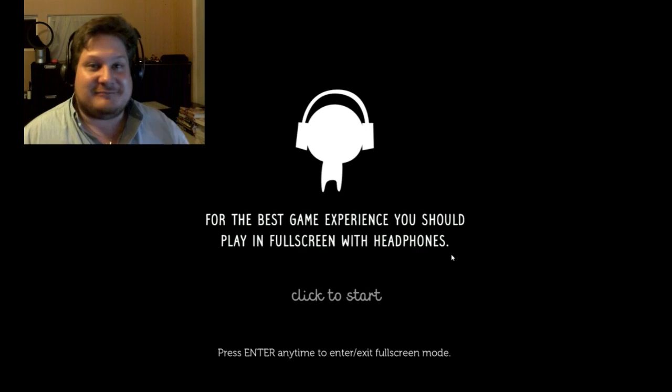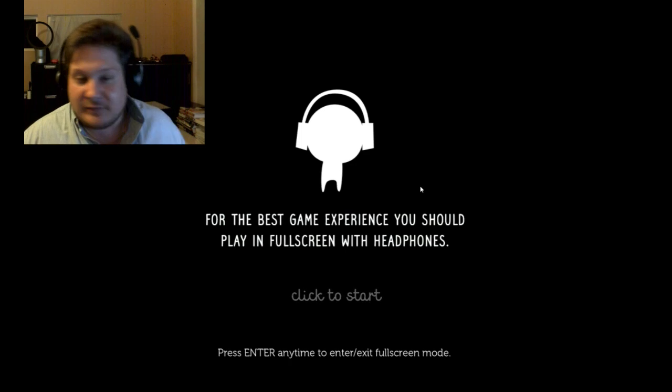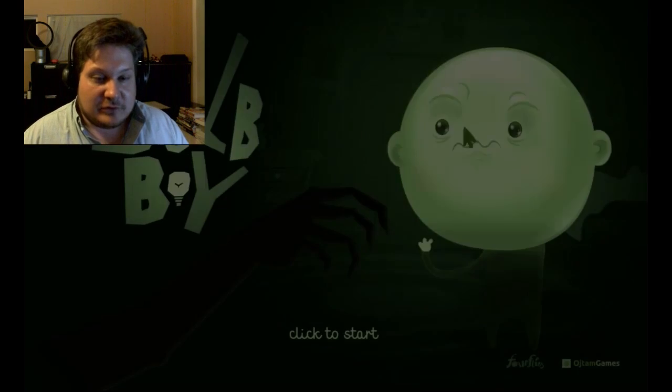This is the first time that I'm doing something like this, and well, hopefully I won't screw up too much. So let us begin!